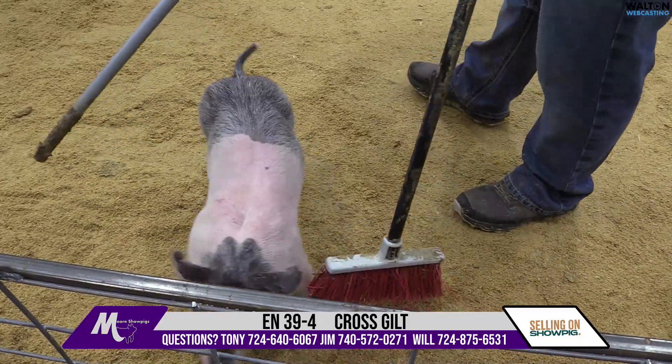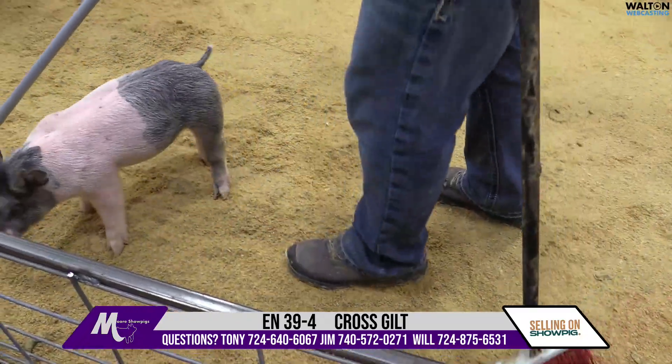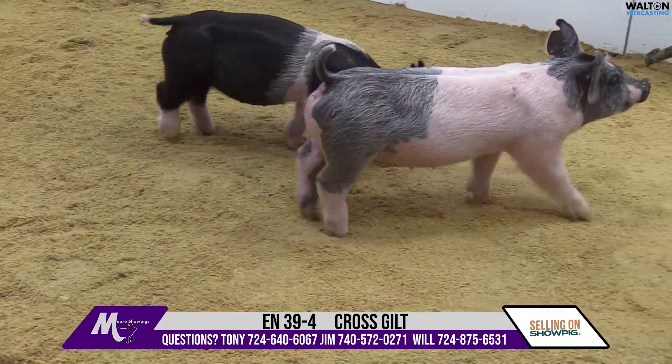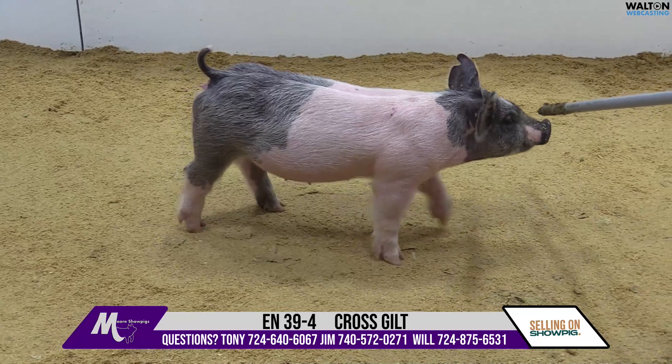She can go right on into a great big kind of a breeding gilt and look really special, because again the proportions — she's got everything balancing really well. I don't think that's going to fall out of style at all. That's a 39-4 Blue Gilt.